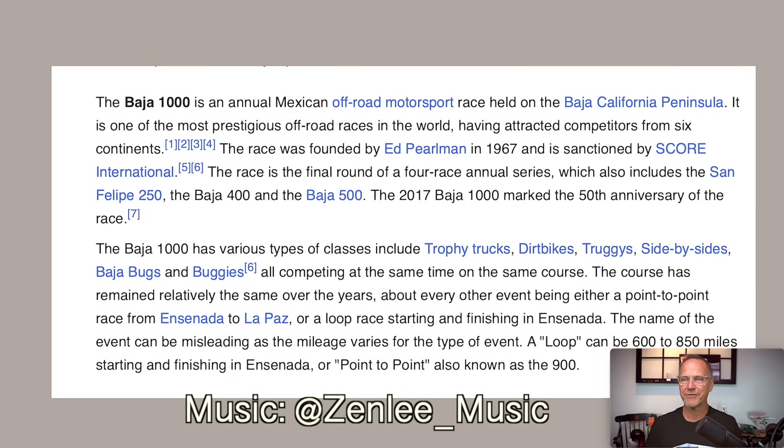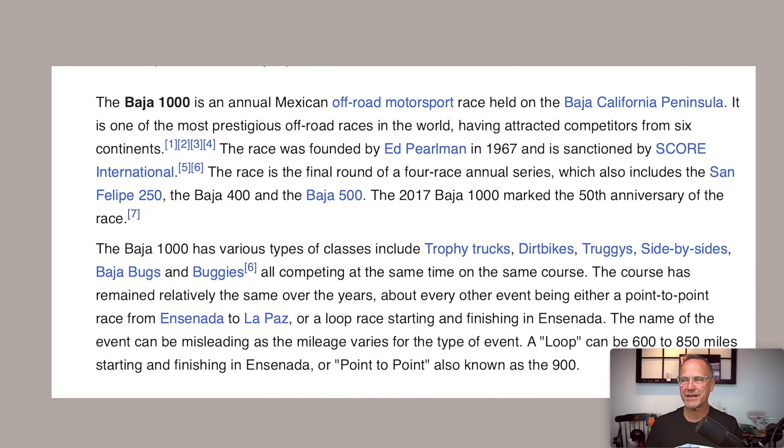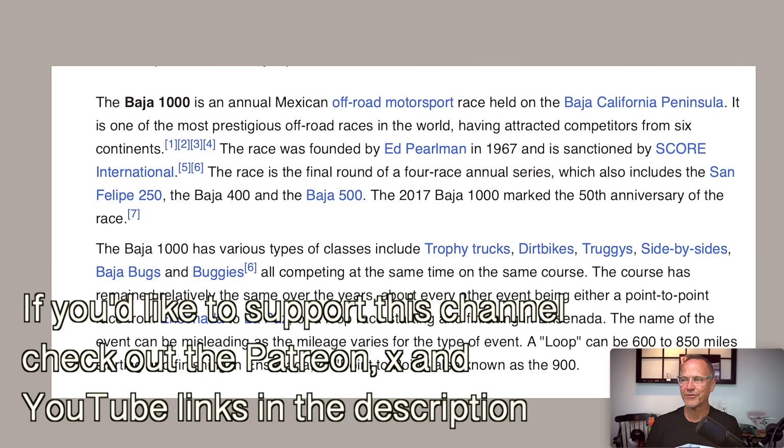Real quick from Wikipedia: the Baja 1000 is an annual Mexican off-road motorsport race held on the Baja California Peninsula. It is one of the most prestigious off-road races in the world, having attracted competitors from six continents, and then of course a bunch of other details about it.